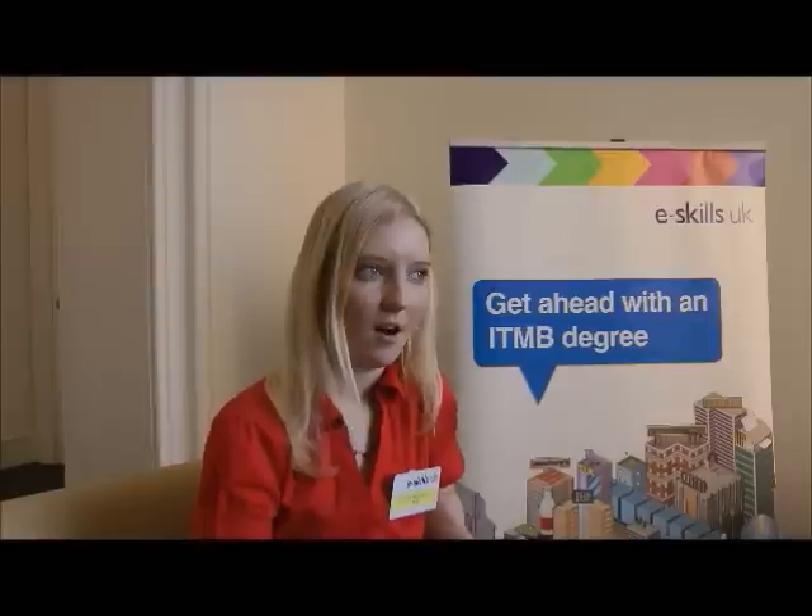The best feature for me is definitely the employer support for the programme. That is 100% the thing that really helps people — helps students to get in touch with employers, gain the confidence to speak to employers, and really excel them towards getting a brilliant graduate role.